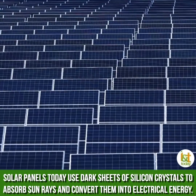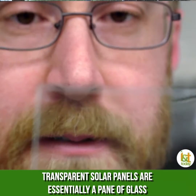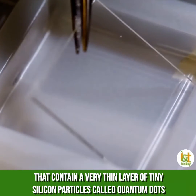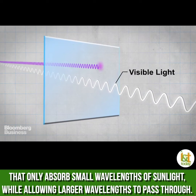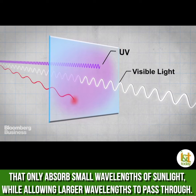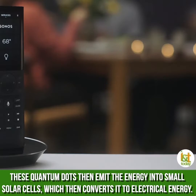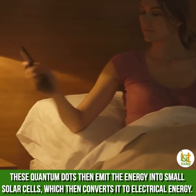Solar panels today use dark sheets of silicon crystals to absorb sun rays and convert them into electrical energy. But the problem is they're dark and not transparent at all. Transparent solar panels are essentially a pane of glass that contain a very thin layer of tiny silicon particles called quantum dots that only absorb small wavelengths of sunlight, while allowing larger wavelengths to pass through. These quantum dots then emit the energy into small solar cells, which then converts it into electrical energy.